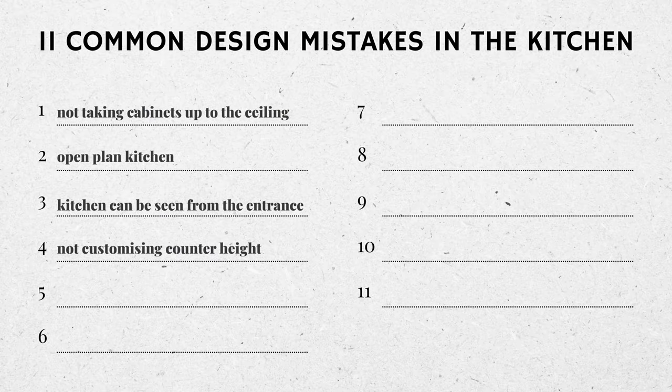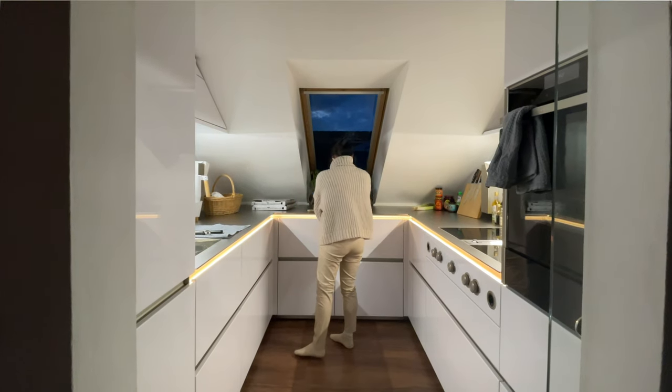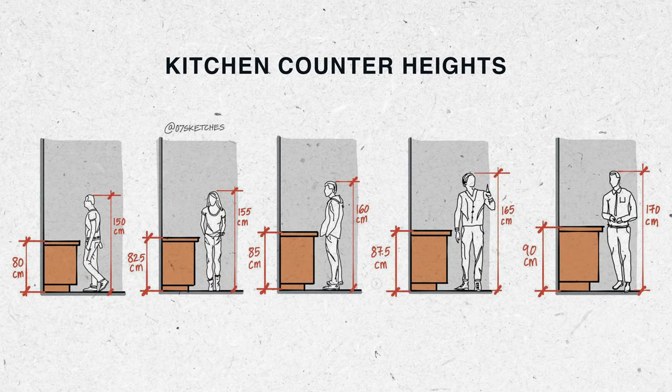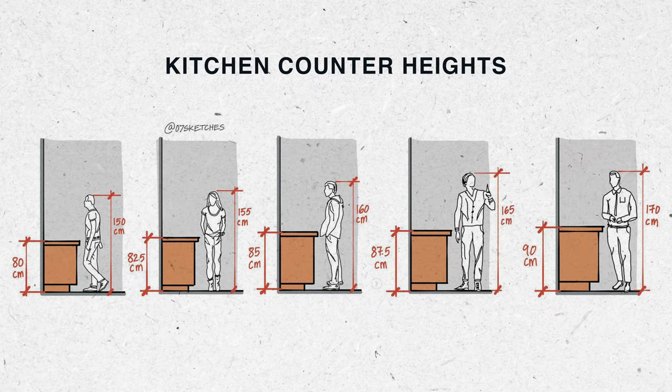We agonize over the perfect desk height for our office, but when it comes to the kitchen — where we spend up to two or three hours per day — we settle for a one-size-fits-all solution. Humans are not created equal, at least not in height. Spending hours at a counter that's the wrong height for you can be generally uncomfortable and cause shoulder and back pain. So if you get to build your own kitchen from scratch, take into account the height of the person who will use the kitchen the most and pick a counter height that's comfortable for them.